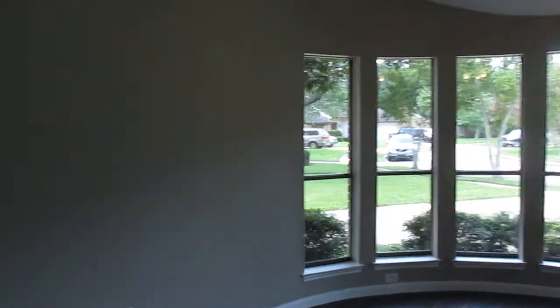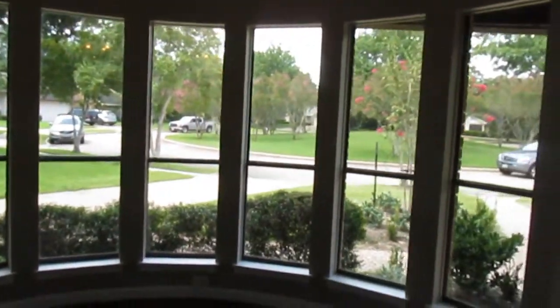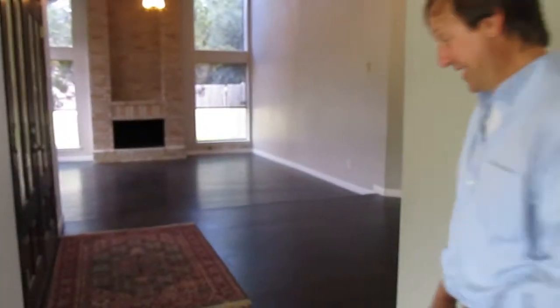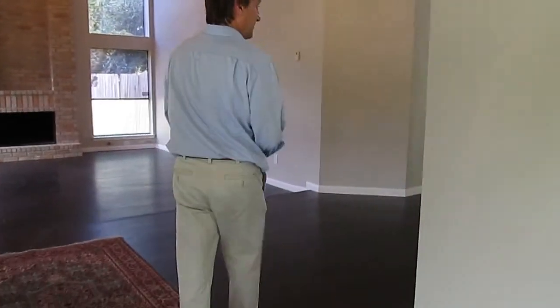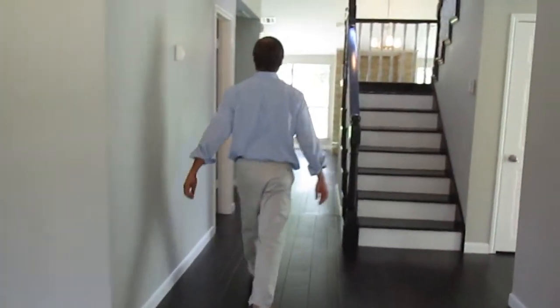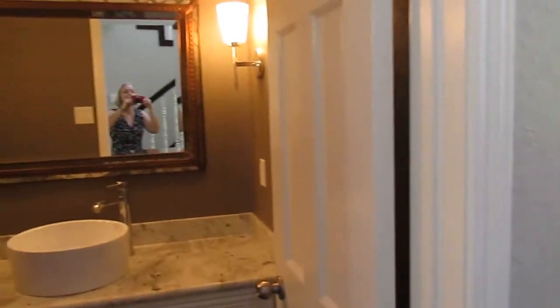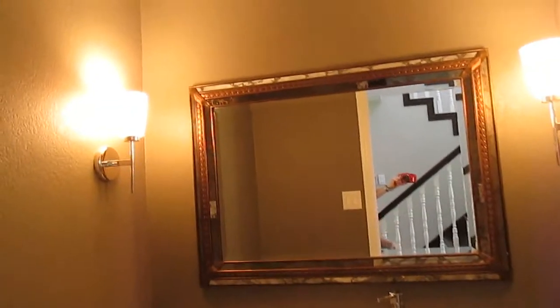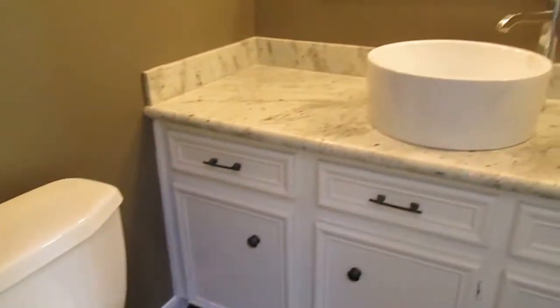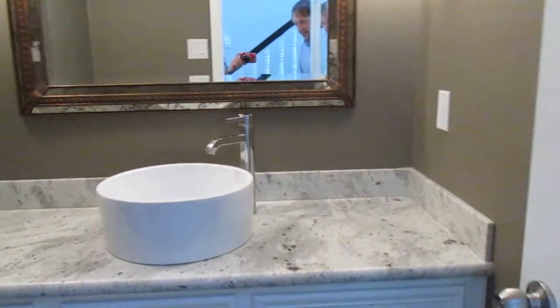Here's the dining room — we put a new chandelier, cleaned up the windows, replaced the floor, and repainted throughout. We also made some improvements to the half bath, making it more contemporary with a granite countertop and a unique sink. I think it really adds a nice touch.